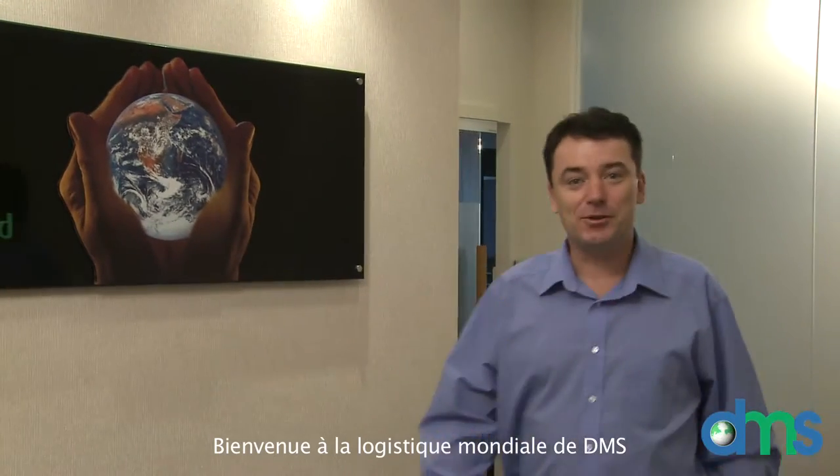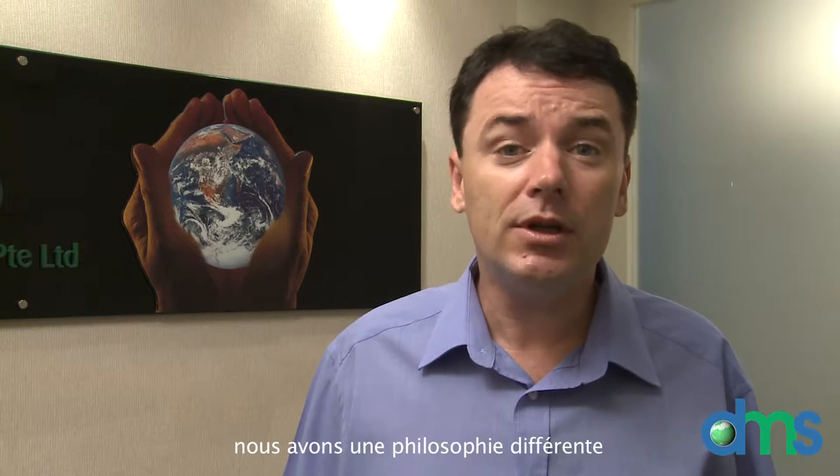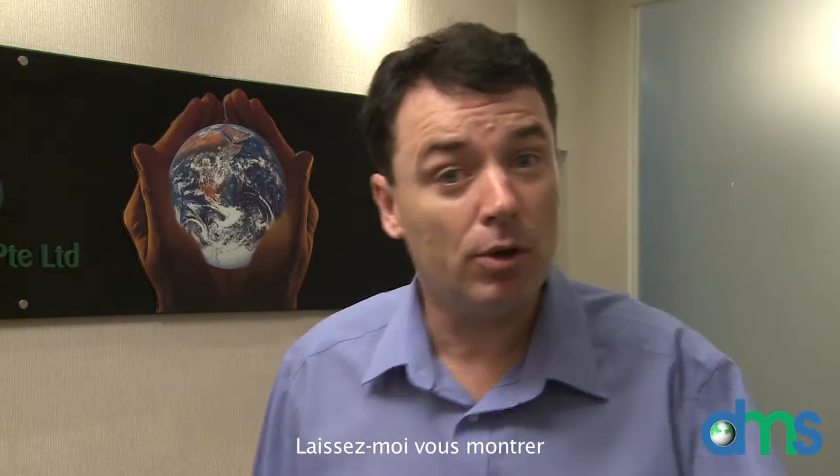Hi, welcome to DMS Worldwide Logistics. I'm Brian O'Grady, Vice President of Sales and Marketing. We are all aware that developers and their construction managers remain blind to what is being delivered to their construction project by their contractors. At DMS, we have a different philosophy. Let me show you.